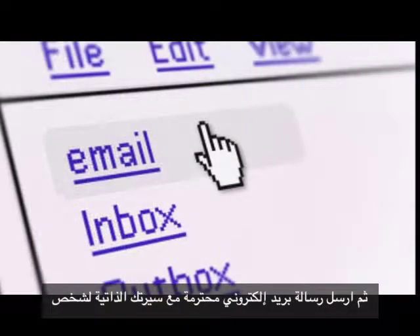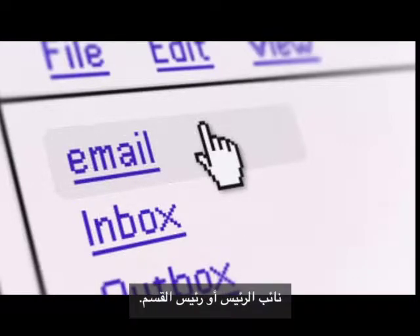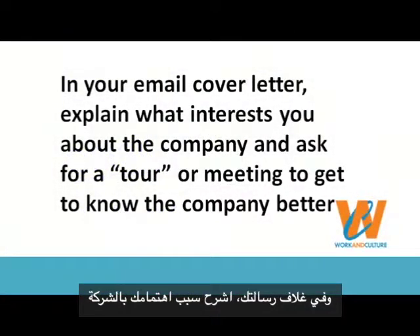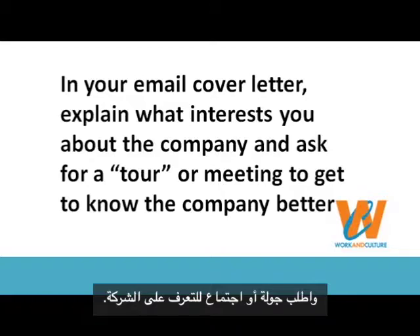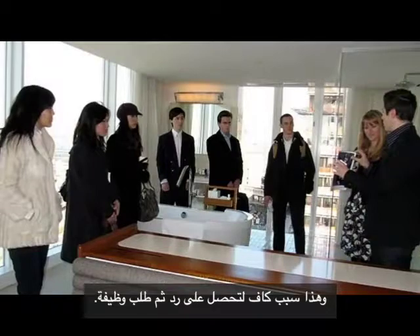Then send a respectful email with your resume to someone in HR and a key company decision maker, such as a vice president or head of department. In your email cover letter, explain what interests you about the company and ask for a tour or meeting to get to know the company better. That is more likely to get you a response than asking for a job.